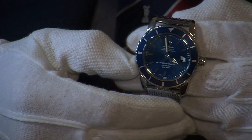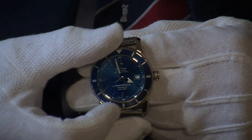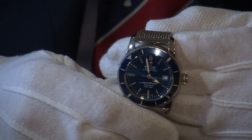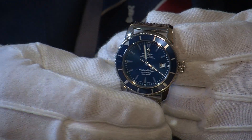This is a diver's watch too, so you can confidently go swimming with it. The bezel here rotates on the top, so if you're planning to use oxygen tanks you can just mark your remainder of oxygen left in your tank there.